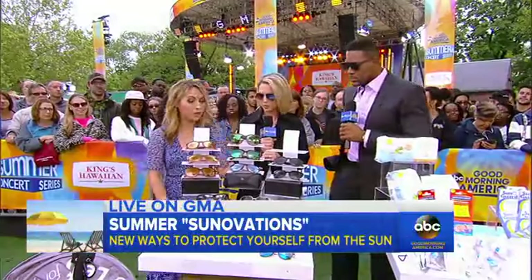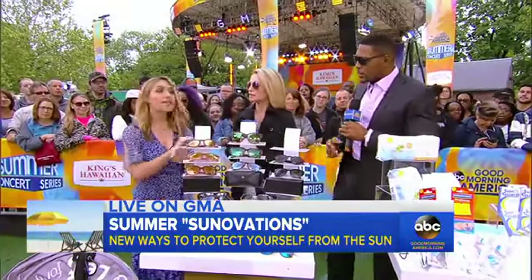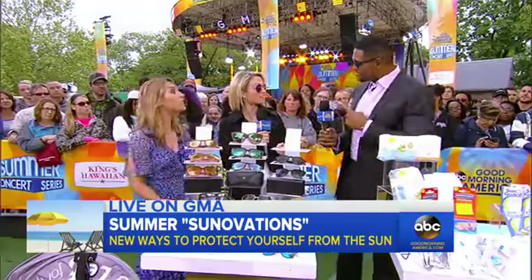You want to keep those eyes protected. One other quick thing to mention: polarized does not mean it protects you from the sun — it just reduces glare.